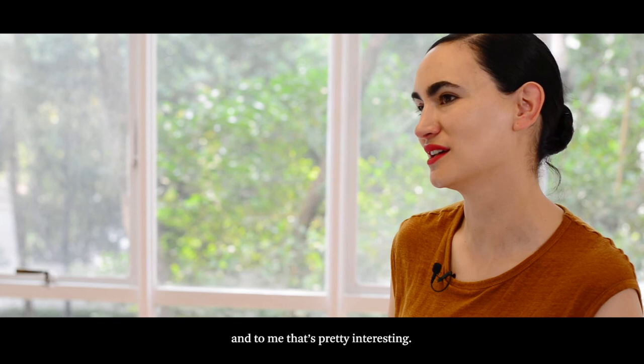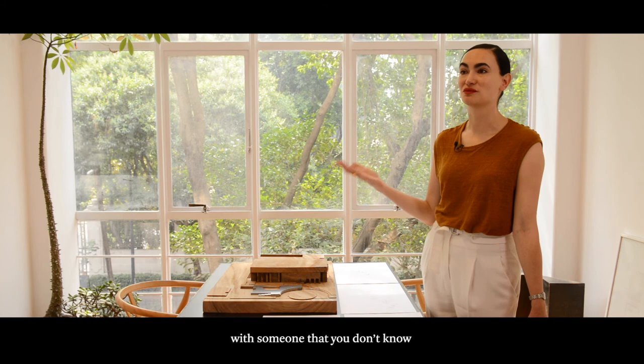When people just go out and enjoy the space, that's like this magical moment where you resonate with someone that you don't know — and that's what I'm really excited about, working in public spaces all the time.